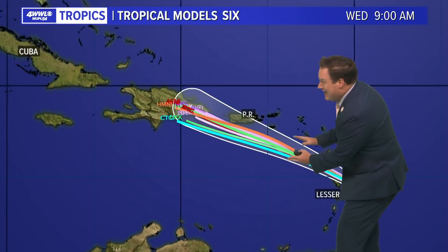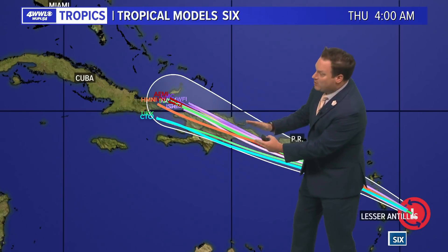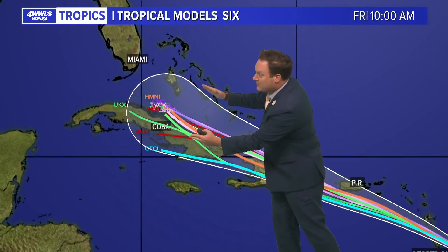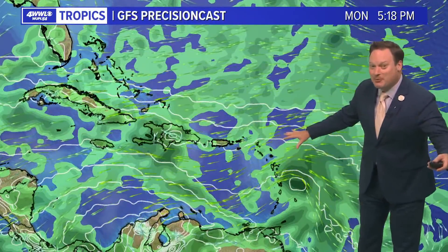Let's start with the track. That is basically the consensus of most of the computer models. Notice the models that the hurricane center uses for their track basically fall right within the cone of uncertainty. So the forecast track of whatever is Fred or just an open wave is going to continue moving in this direction. The big question mark is, is it even able to survive?